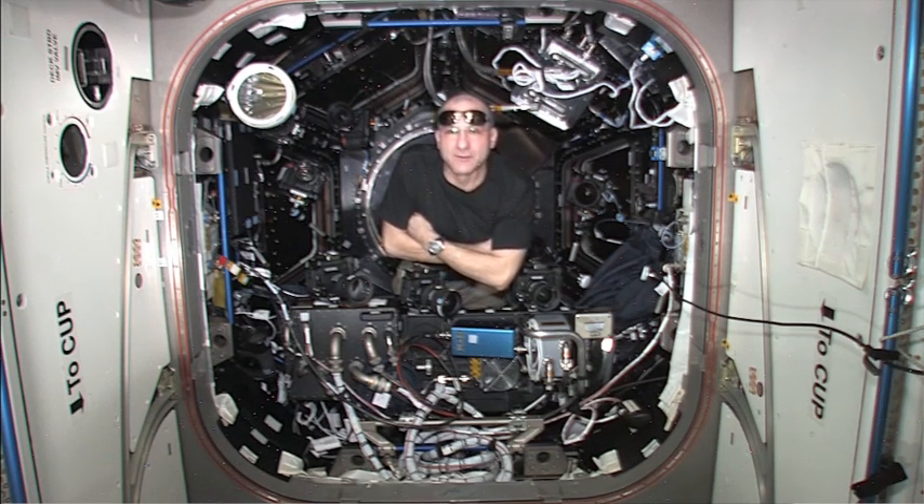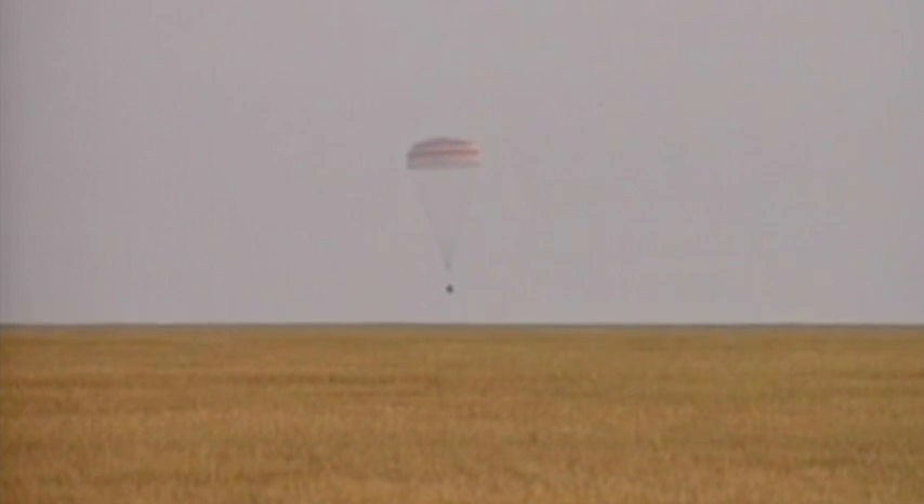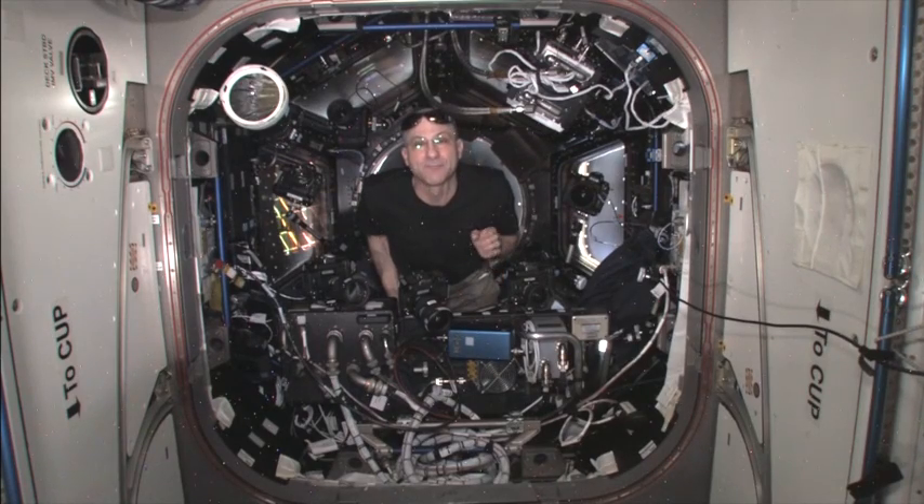That's something we don't have to worry about on the space station, because we are above the clouds. We might need to worry about whether the Sun is obscured by a piece of space station structure, but not by clouds. Gentille was gone 11 years, and when he finally returned to France he found out that he had been declared dead by his family, who had divided his estate.